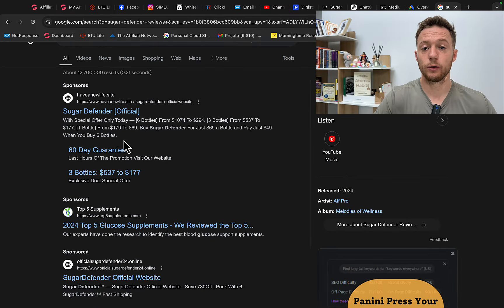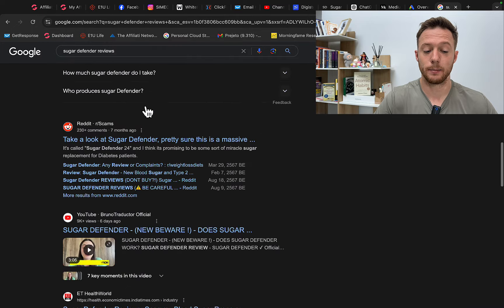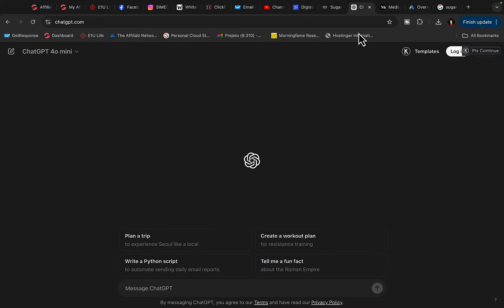What we're going to do today is use ChatGPT to write the article for us, then post it on a free website I'll show you, and start getting people to read the article. When they buy, we get paid. Go to ChatGPT and type in: 'Write a product review article for this product' and enter the product name — Sugar Defender.